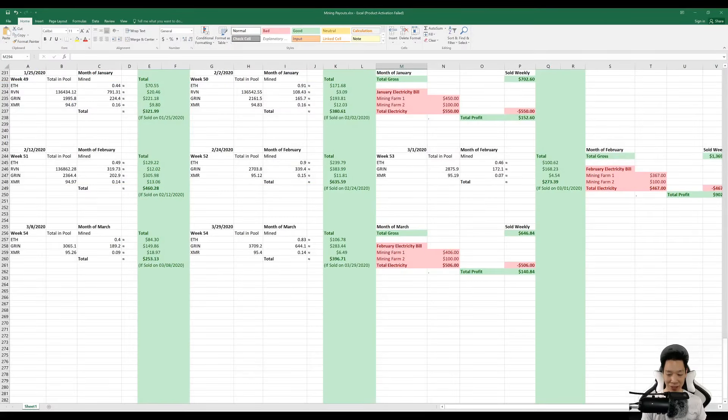Pulling up my Excel and checking out what I mined — this is about a 20-day payout. I did mine around 0.83 Ethereum equaling around $106.78, about 644.1 Grincoin equaling around $283.44, and about 0.14 Monero equaling around $6.49. So if I did sell everything as of today I would have made $396.71.